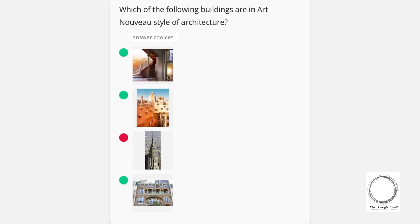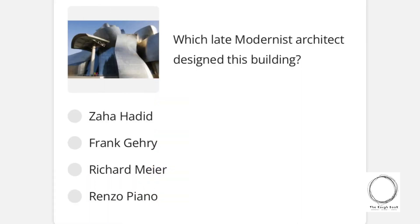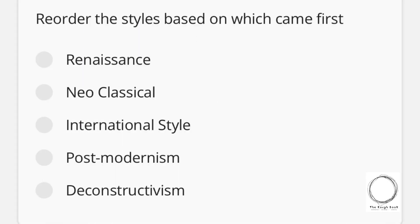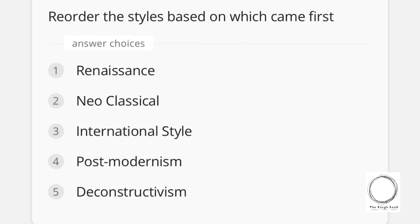Moving on: which late modernist architect designed this building? Options are Zaha Hadid, Frank Gehry, Richard Meier, and Renzo Piano — and the right answer is Frank Gehry. Next question: reorder the styles based on which came first. Options are Renaissance, Neoclassical, International Style, Post-Modernism, and Deconstructivism — and the answer is that same sequence as listed.